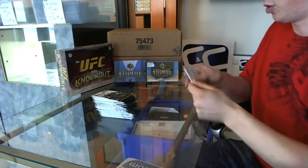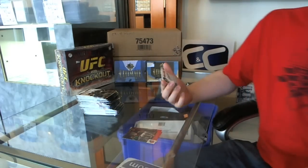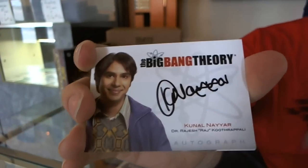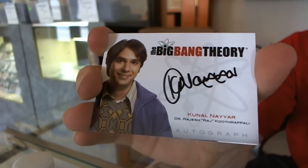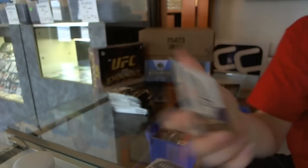Good luck. Well, that's a very good start — we've got an autograph! Raj, Kunal Nayar. That's a good one to get.